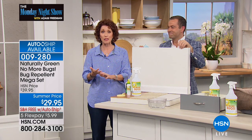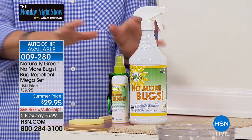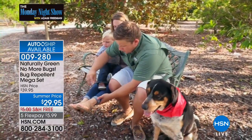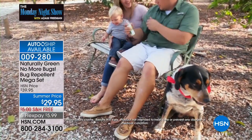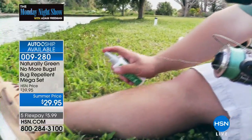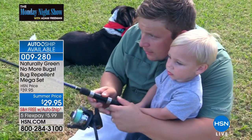Those mosquitoes, those no-see-ums, the ticks, the fleas — I don't know if you've seen the CDC report, the diseases that they carry. This will keep them away, and it's going to do it naturally. It's a real game-changer for the summer. I get bitten up like crazy. So you want to spray it on yourself, spray it on your pets, spray it in your garden, spray it in your home. It is so effective. When do you need to re-spray it? The bugs tell you — when they start coming in, you'll know to re-spray yourself.